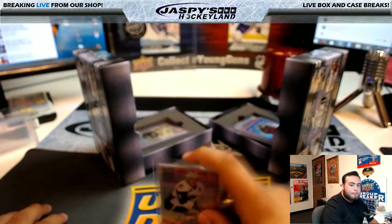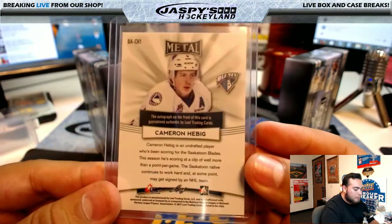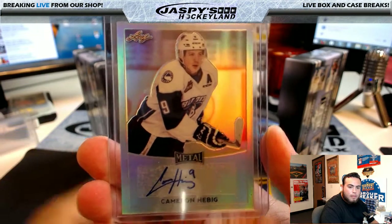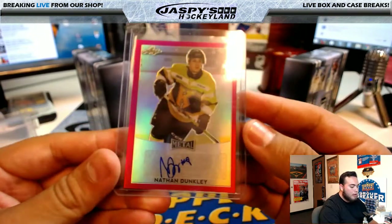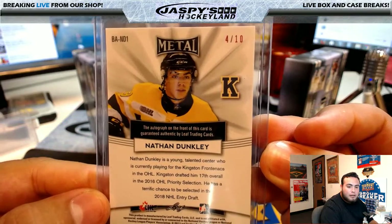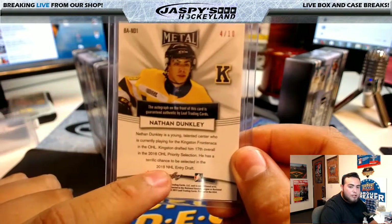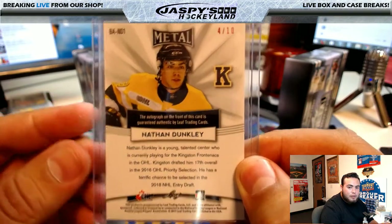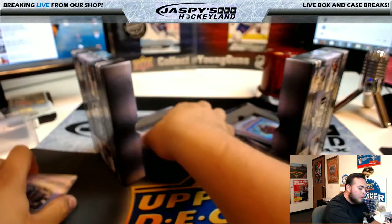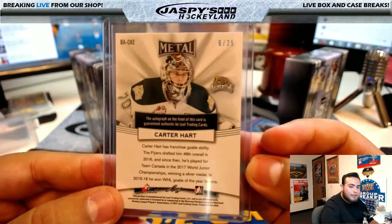We'll start off with the left side. Cameron Higby — next one — Nathan Dunkley. We have a 4 of 10 Nathan Dunkley. Some of these players are really, really young, so they may be eligible in next year's NHL entry draft — this guy's a youngster. But you never know who he can become. You got Carter Hart, 6 of 25.